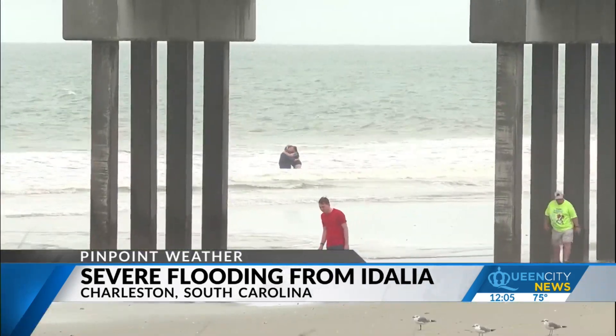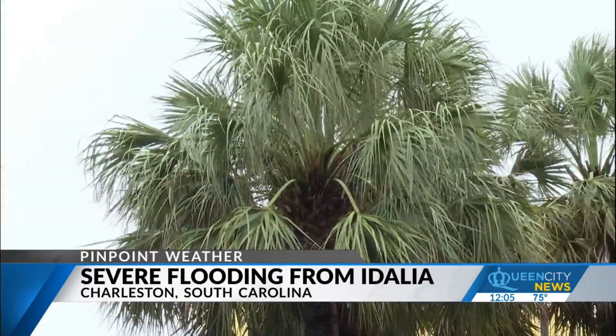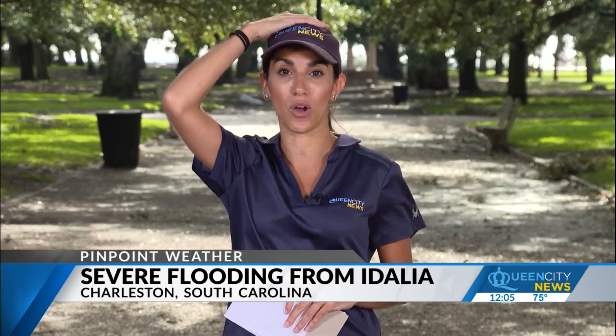We also had some peak wind gusts here that were about 64 miles per hour. So again, pretty breezy. We've got some of these breezy winds today as the rest of Idalia continues to circle its way offshore off the Carolina coast.